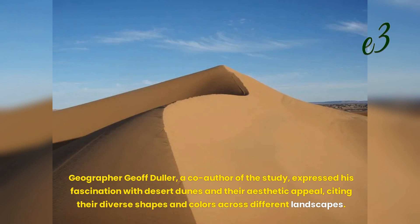Geographer Jeff Duller, a co-author of the study, expressed his fascination with desert dunes and their aesthetic appeal, citing their diverse shapes and colors across different landscapes.